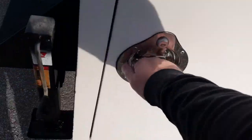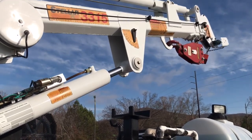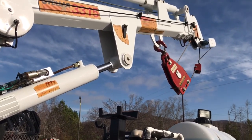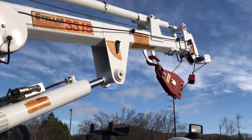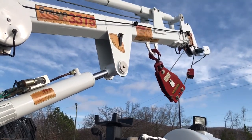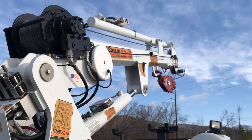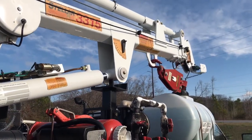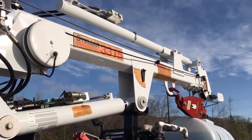Going around the crane, I'm just going to show you the basic functions. Boom up, winch down, boom out — that thing will go out but I'm just showing you the basics. Winch up, that's the other side. Boom down. I really like the Stellar cranes.